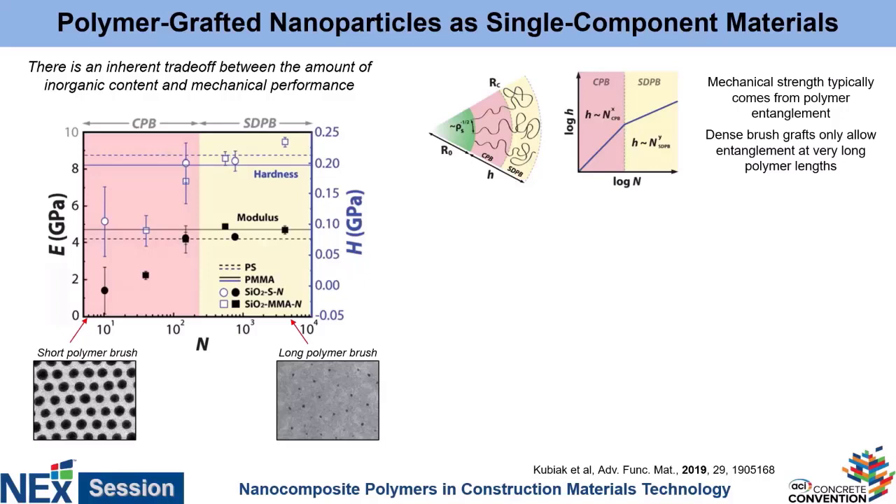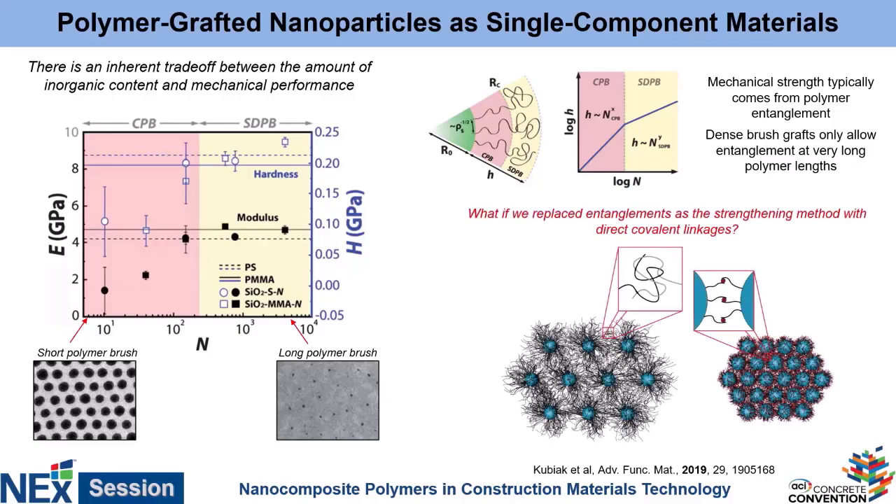A very clever graduate student looked at this and said, we don't really need the polymers to entangle — that's just there to give them mechanical strength. If we could make them mechanically strong without entanglement, we could sit in this regime and still have mechanically strong materials. So instead of relying on mechanical entanglement — the polymers wrapping around each other to make them strong — we're going to covalently bond these polymers together. We'll use short polymer brushes and then, after processing the material into the appropriate form, we're going to covalently cross-link them. This is kind of like a standard thermoset, like an epoxy, where instead of relying on polymer entanglement, you're forming chemical bonds that strongly link these particles together.